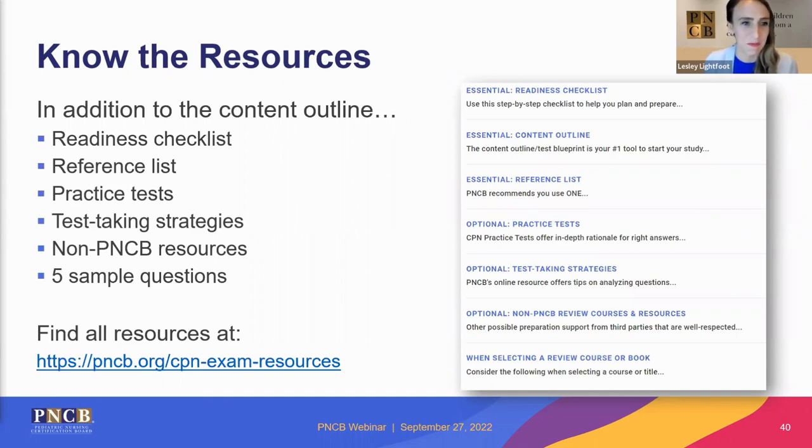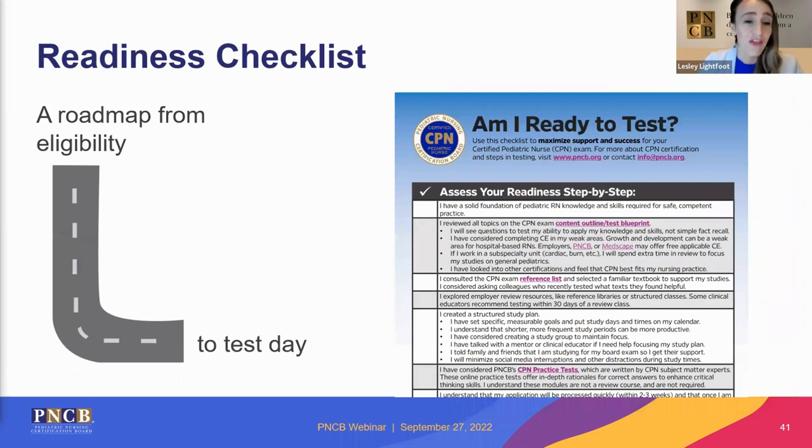The readiness checklist is a great downloadable resource on the PNCB website. One favorite aspect is the column on the left where you can check off things as you do them. It gives you links and reminders about the content outline, links and information about the reference list, and prompts you to infuse certain things into an individualized structured study plan. Download it if you haven't already.